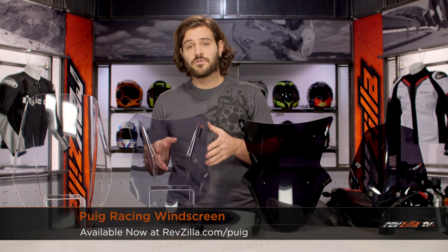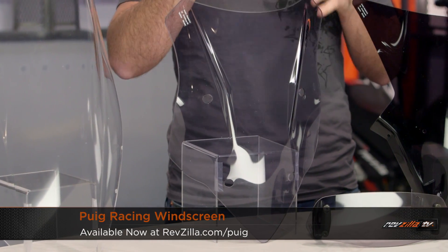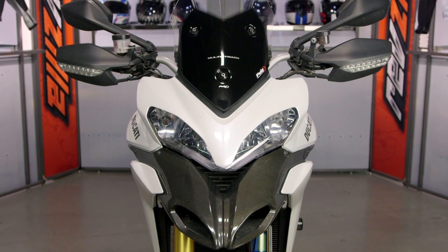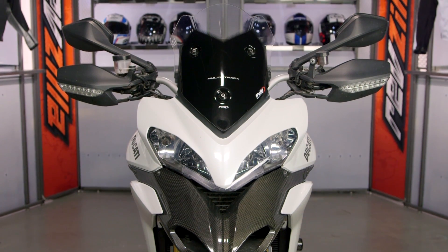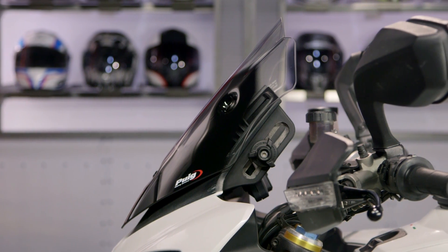The next screen in the lineup is their racing screen. This particular screen is off of the Ducati Multistrada. It's no taller than the actual stock OEM screen off the Multistrada, but it is going to be differently shaped — there's more of a bubble to it. It's wind tested in wind tunnels and also tested in competition use on the track, and it's designed to give you the best airflow in high-speed situations.